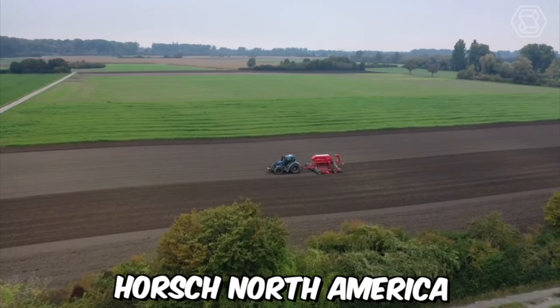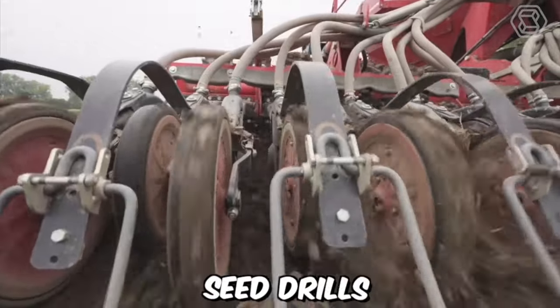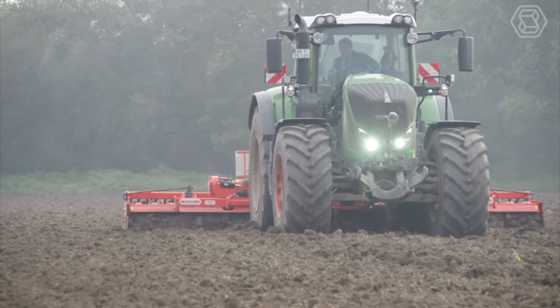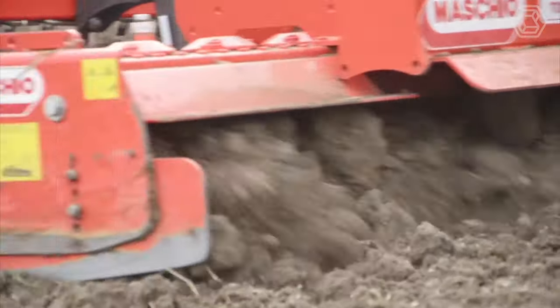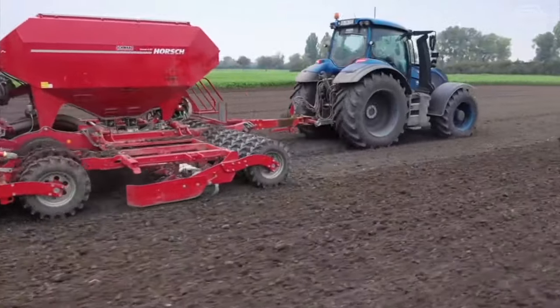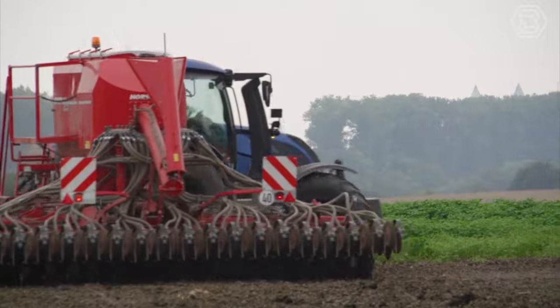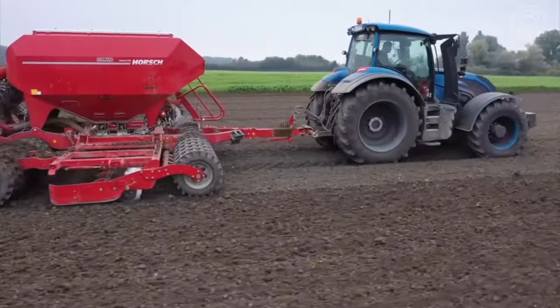Porsche North America offers a range of cutting-edge agricultural equipment, including planters, seed drills, cultivators, tillage tools, and sprayers, all designed to improve crop yields and efficiency. In addition to its high-quality equipment, Porsche North America is known for its exceptional customer service and support. The company offers comprehensive training programs for farmers and dealers, as well as a mobile service fleet that can provide on-site repairs and maintenance.